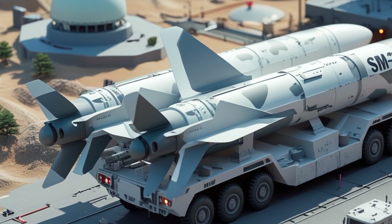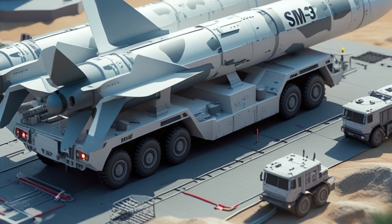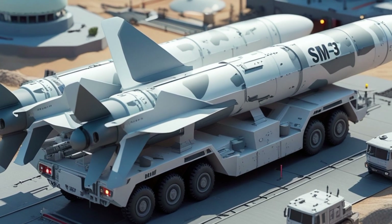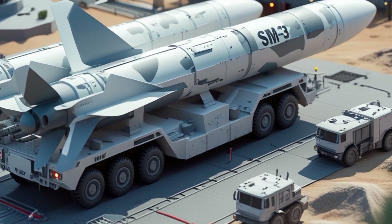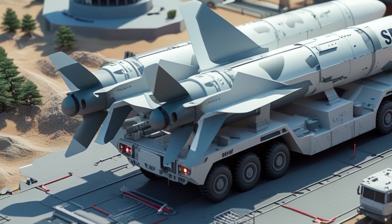The mobility of the system is limited compared to a naval destroyer, but what it lacks in flexibility, it makes up for in reliability, coverage, and constant readiness. Future developments may see Aegis Ashore integrated with other systems like THAAD or Patriot, creating an even more comprehensive defense network.